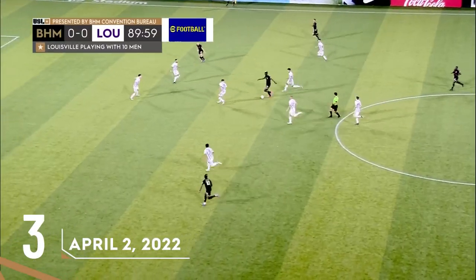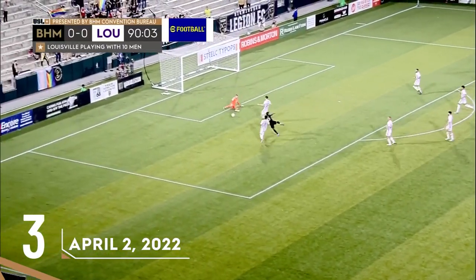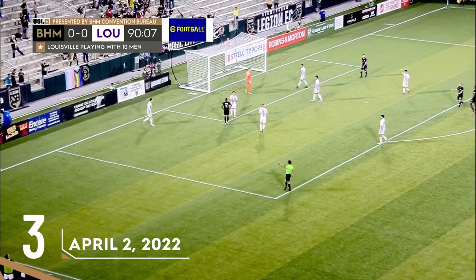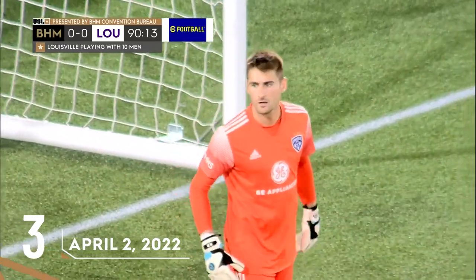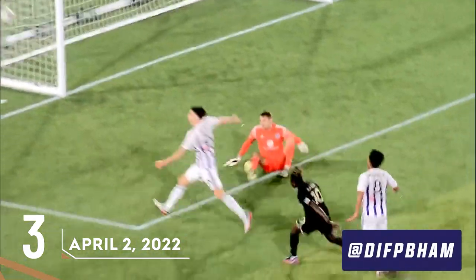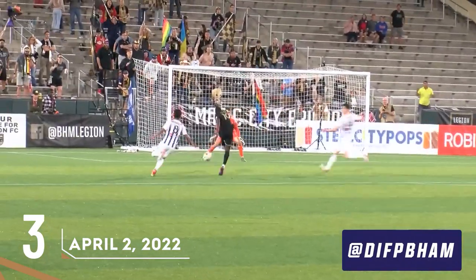Pushing forward once again — Mackie, jumps around one man, plays to the run of Kasim. Kasim is in — Kasim denied again by Morton! What a night Kyle Morton's having. This is special stuff. They spent some money to bring Kyle Morton in, and that's why right there — because single-handedly he's keeping them in this match.